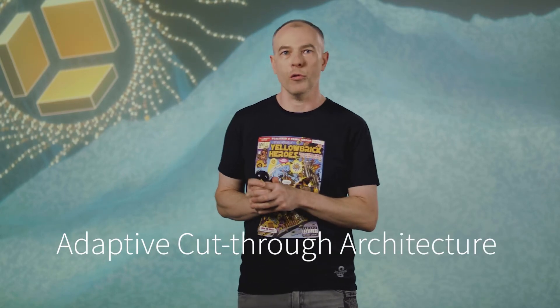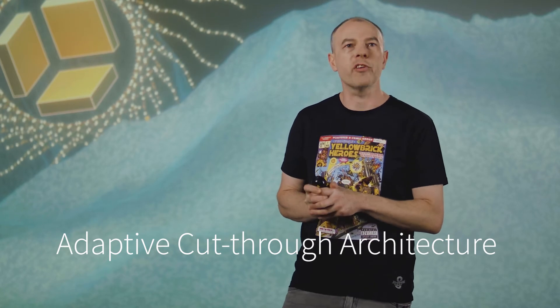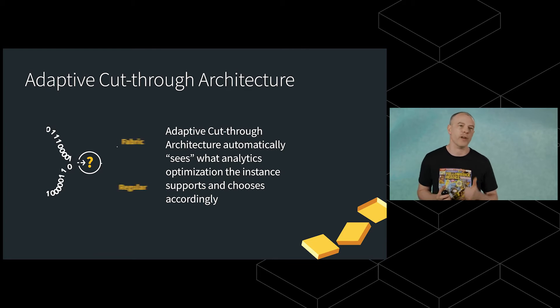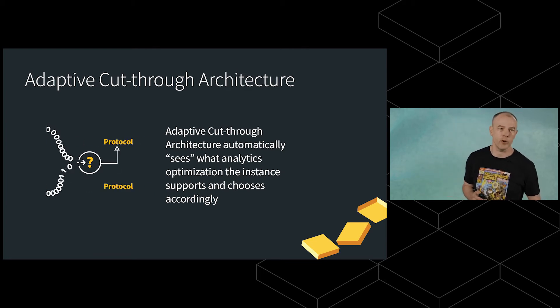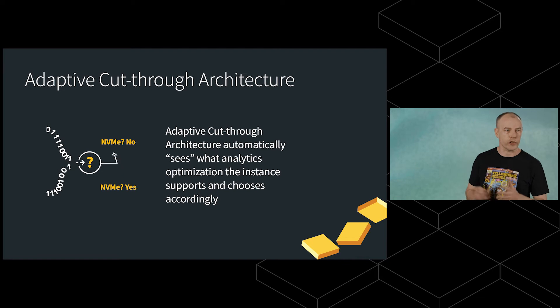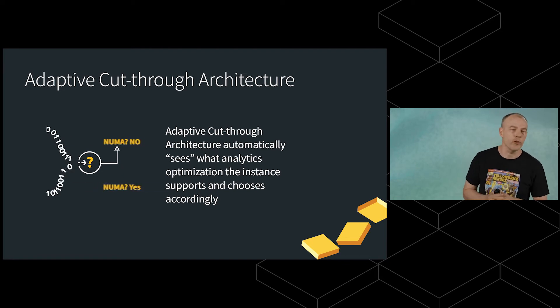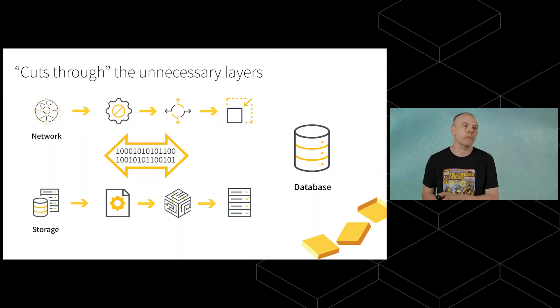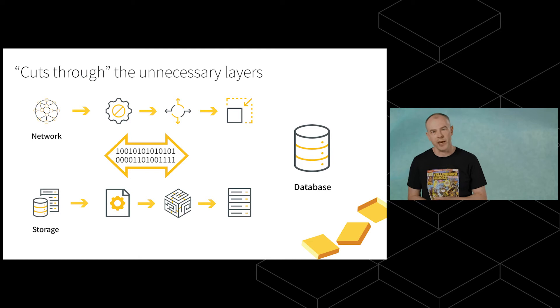At Yellowbrick, we've developed a new architecture called our adaptive cut-through architecture that cuts through all of that code quite literally. It's adaptive because it sees what the hardware instance supports — whether in the cloud or on-premises. It checks: do I have a high-speed network fabric? What protocols do I support? Do I have FPGAs for scan accelerators? NVMe storage or regular storage? Non-uniform memory? The database then chooses the most adaptive way to get data in, bypassing as many layers as possible.